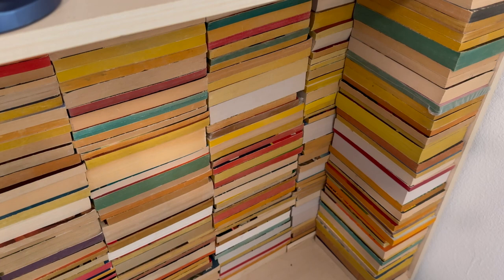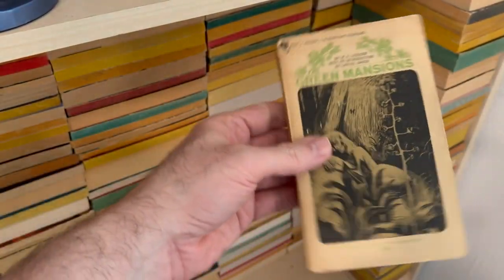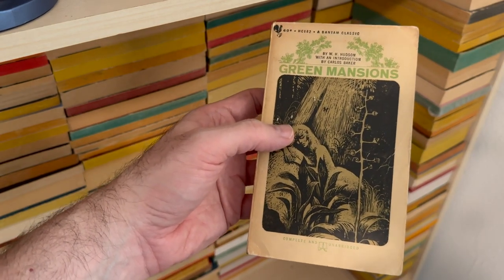Then one more stack to finish the outer layer. This is insane, how many books there are here. It's starting to come home to me as I'm doing this — how many books I have bought and not yet read. There are always books not to read.